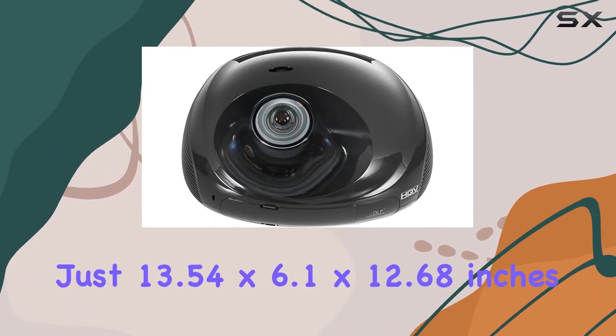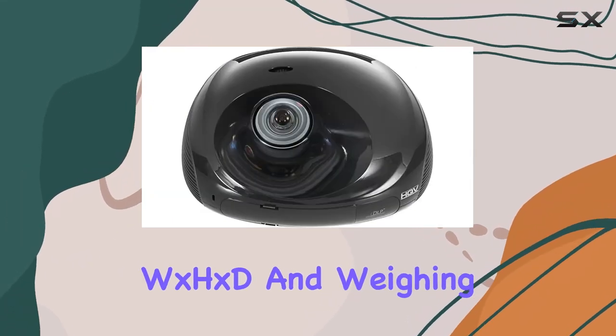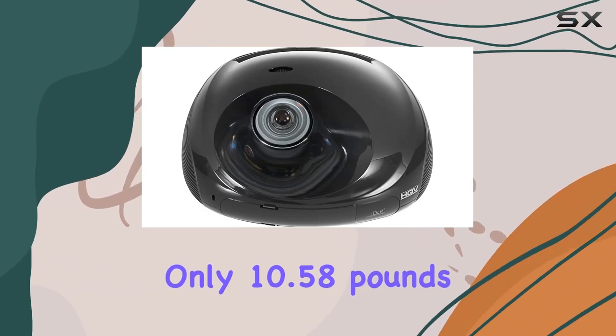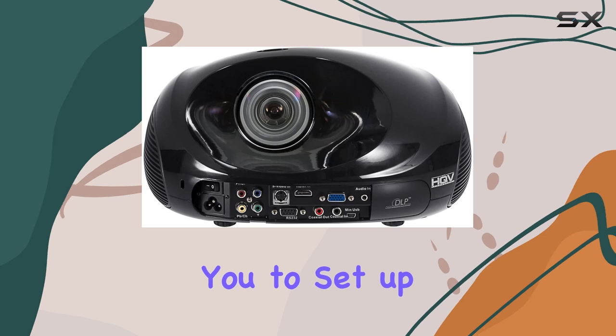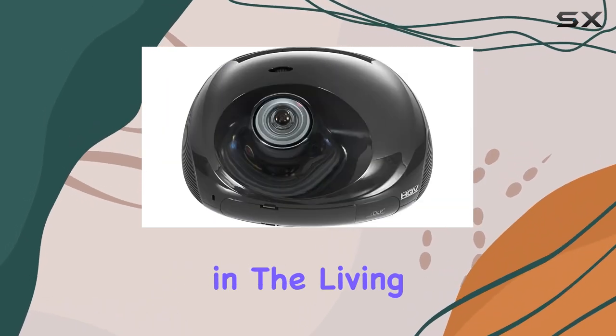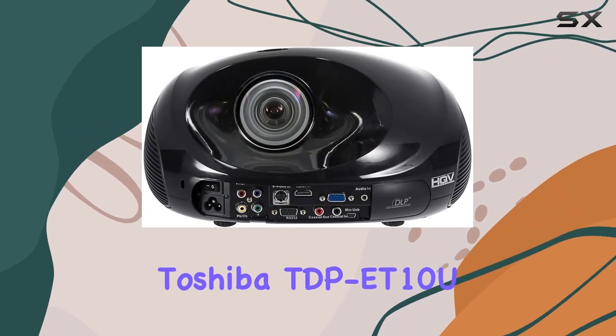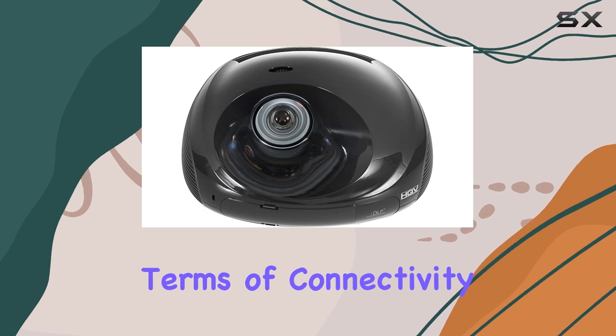Measuring just 13.54 by 6.1 by 12.68 inches (W x H x D) and weighing only 10.58 pounds, this projector is remarkably portable, allowing you to set up your entertainment hub wherever you desire. Whether it's movie nights in the living room or gaming marathons in the den, the Toshiba TDP-E T10U brings the big screen experience to any space.